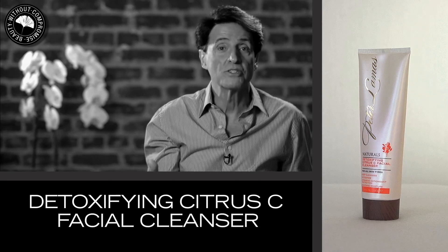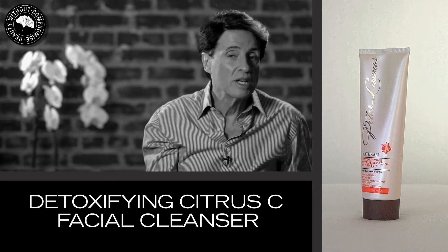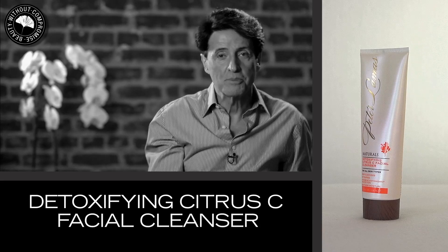You can use it on your face, you can use it on your body. You will enjoy this incredible experience.